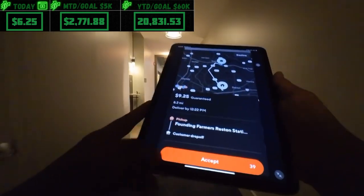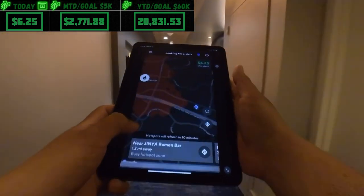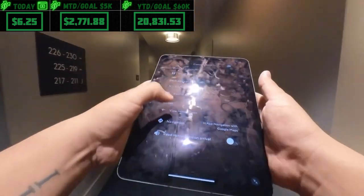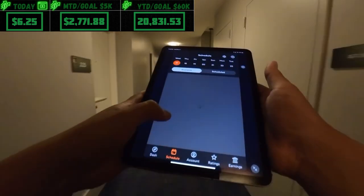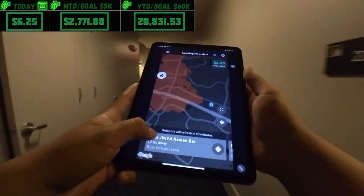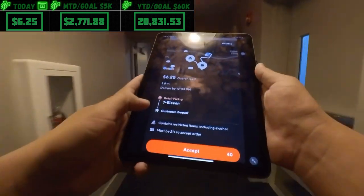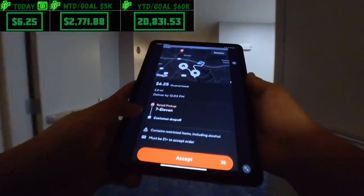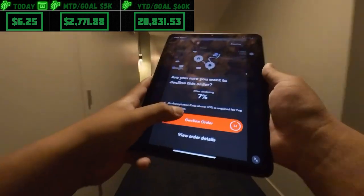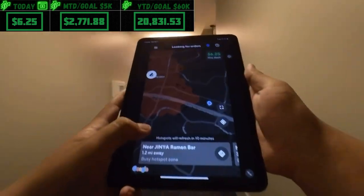We're getting an order — $9.25, 8.2 miles — gonna decline that. Our acceptance rating is pretty low but I'm still trying to get another schedule for later. Another order — $7.11, $6.25, 3.8 miles — I think we can get something a little better than that, especially from 7-Eleven, so declining.